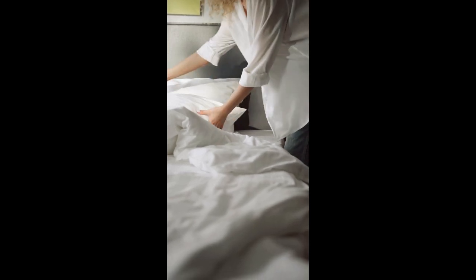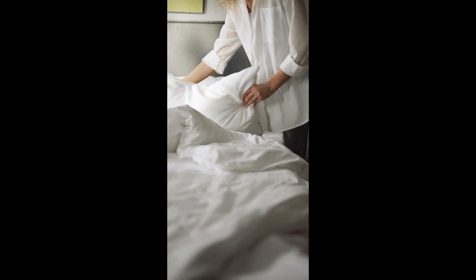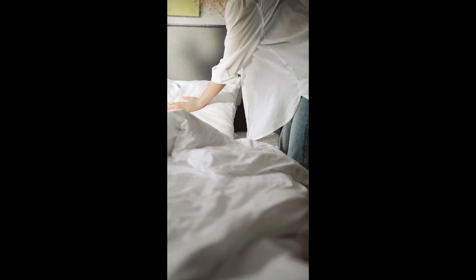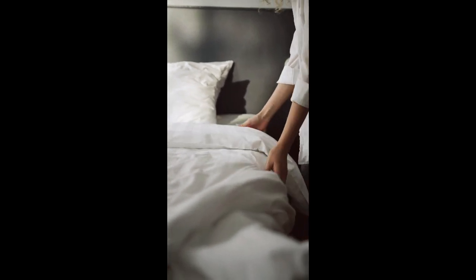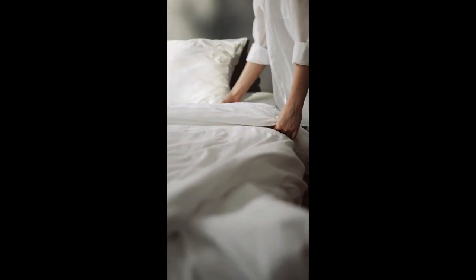Percale bed sheets are perfect for hot sleepers thanks to their crisp texture and breathable construction that drapes gently over the body, as opposed to clinging to it. Percale doesn't refer to a specific fabric, but rather a weave that features a one-thread over, one-thread under pattern, although it's most often produced from cotton. Let's start this video on the top 5 best percale bed sheets on Amazon.